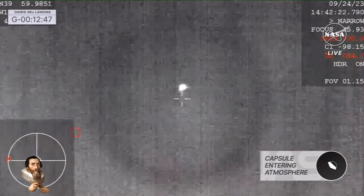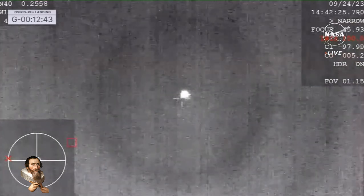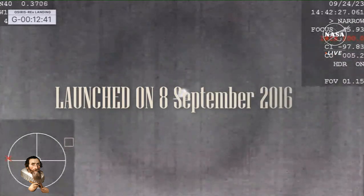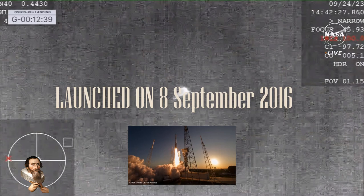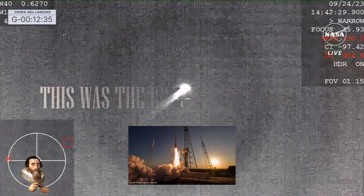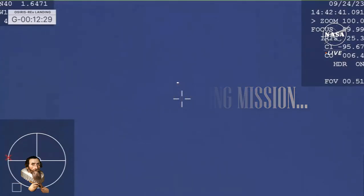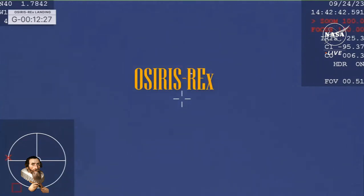This is from our infrared tracking camera on the WB-57, our high altitude plane, at about 47,000 feet MSL — that means sea level. Getting a great view of that SRC heating up as it enters into Earth's atmosphere. The punishing deceleration that spacecraft — that SRC — has experienced right now, as it comes in at about 27,650 miles an hour. You can see it glowing brightly in the sky.